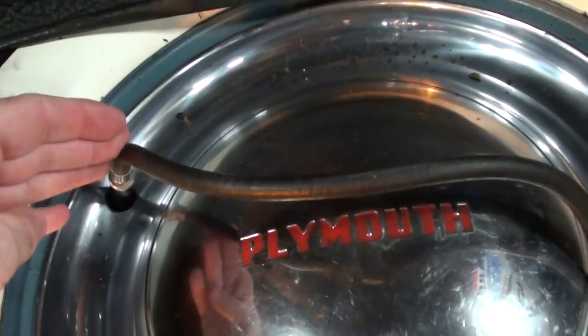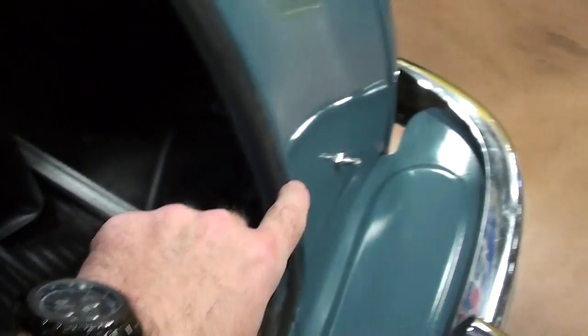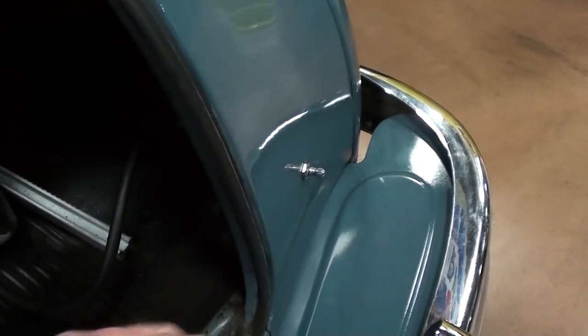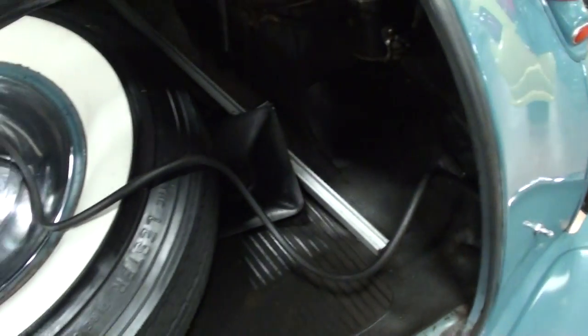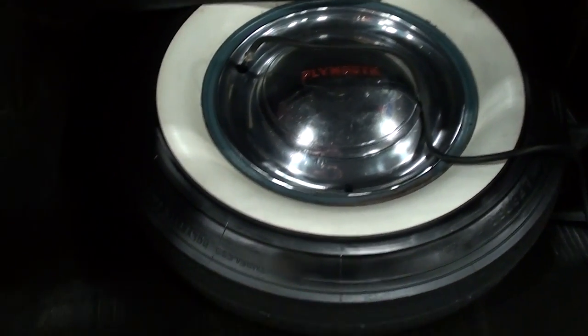This neat little dealer-installed option — there's a Schrader valve with a hose that runs to your spare tire here in the trunk, so that when you'd go to a full-service station they could actually check your tire pressure without even having to open the trunk lid. That's a pretty cool little option — something I hadn't seen before.